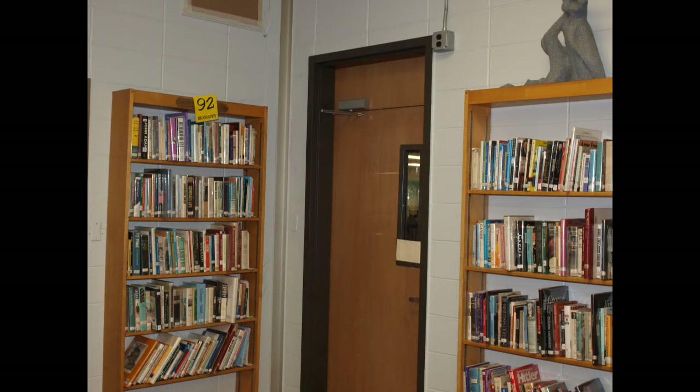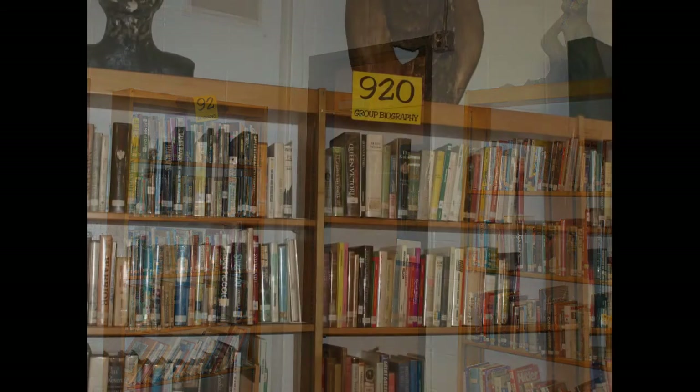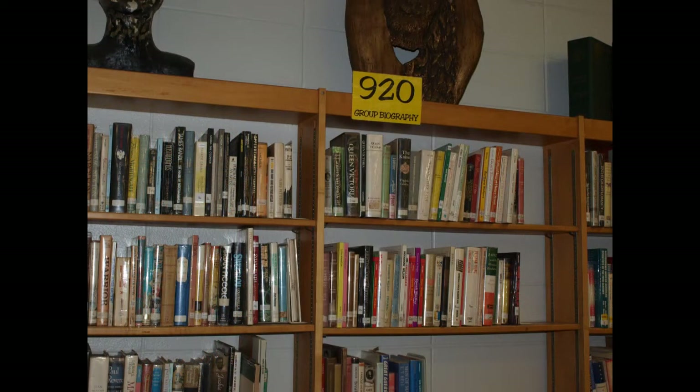If you have a biography project to complete, just look for our 92 or 920 section. 92 are individual biographies, and 920s are group biographies. Biographies are cataloged by the person's last name, not the first name.